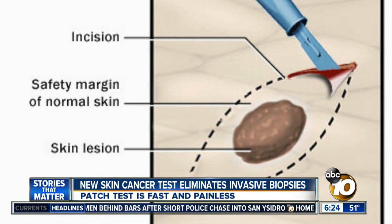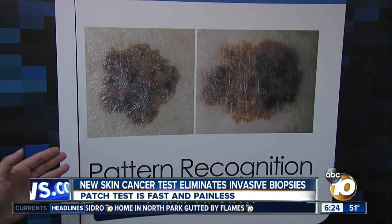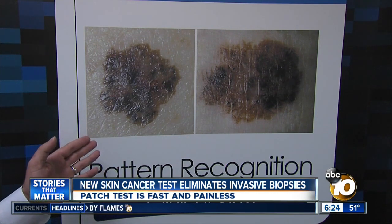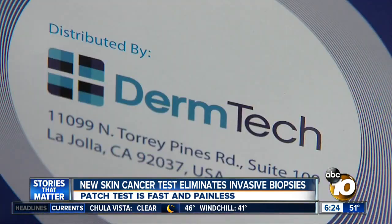What makes this so revolutionary is that it eliminates the scalpel and the need to rely on expert opinion. Take a look at these two pictures — even experts have a hard time determining which one of these moles is melanoma. If you ask 10 or 15 dermatopathologists on whether something is a melanoma or not, you may get many different answers.